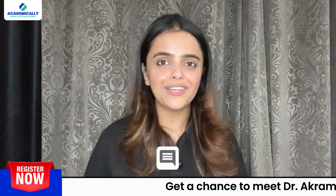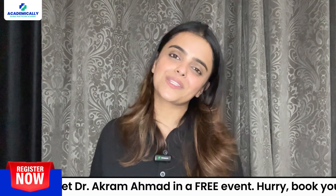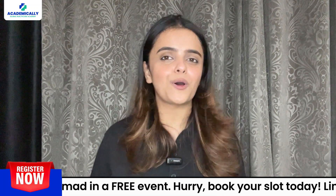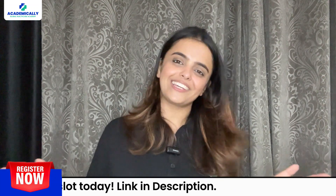Thanks for watching. If you have any questions, drop them in the comments below and we will answer them in our next video. Don't forget to subscribe to Academically for more tips on making your healthcare career dreams come true. See you soon. This is Suniti Shahi signing off.